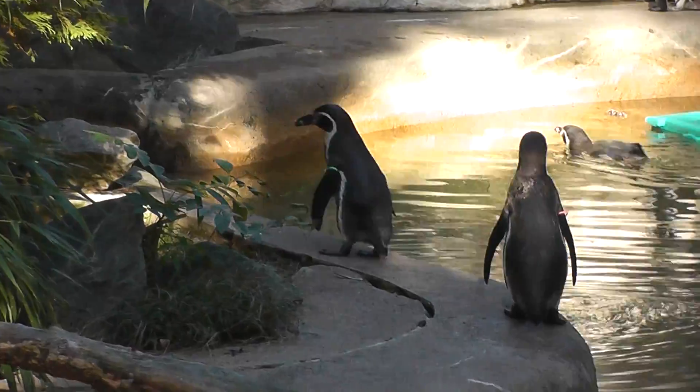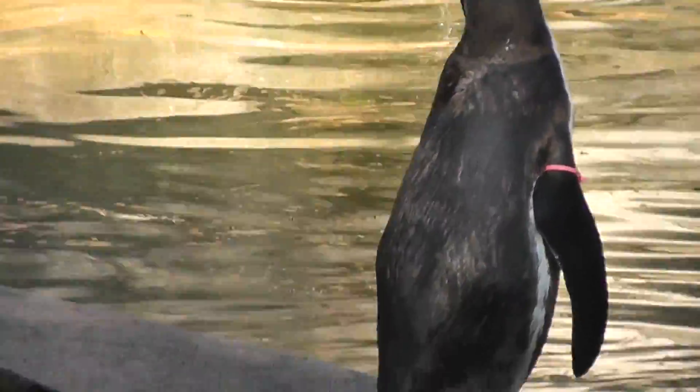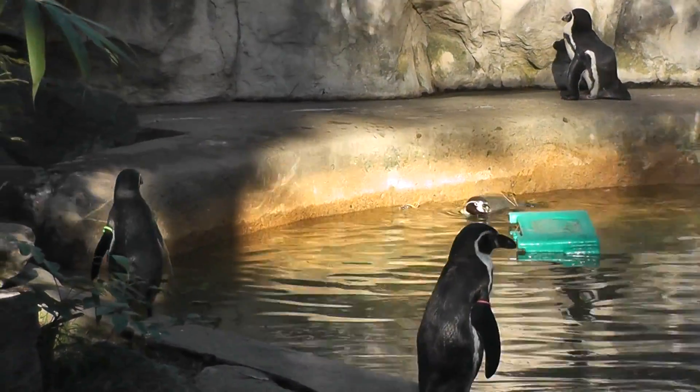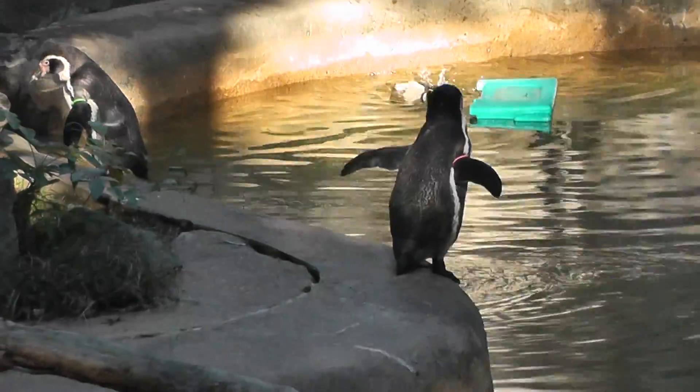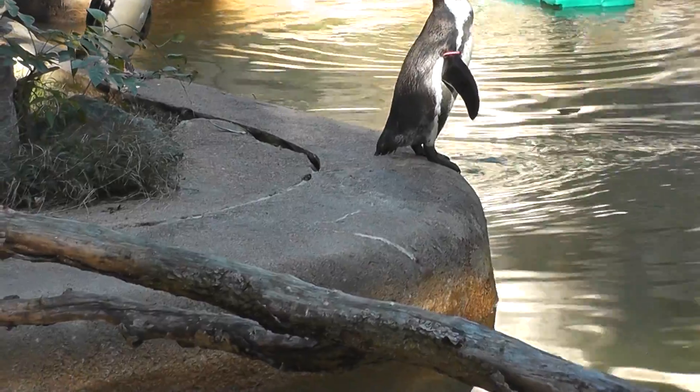Humboldt Penguin — humble penguins. He's over here airing out his pits and shaking his booty. Be careful.